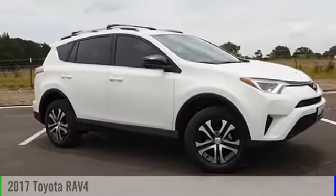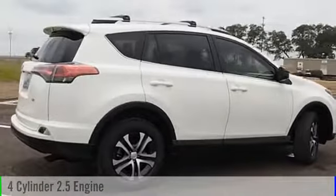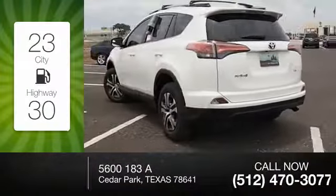2017 RAV4. This vehicle is powered by a front-wheel drive, four-cylinder, 2.5-liter engine, and comes with an automatic transmission. Great fuel efficiency saves you money by requiring fewer trips to the gas station.